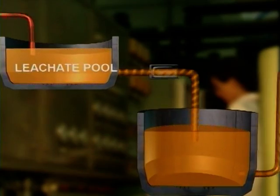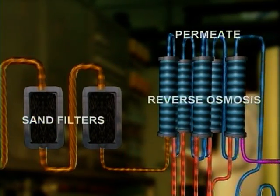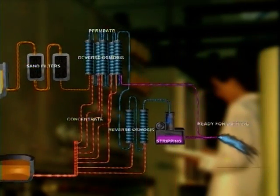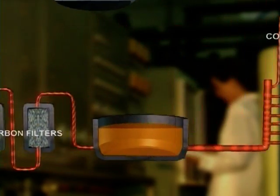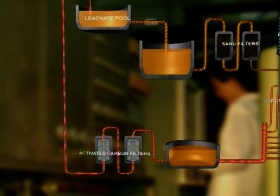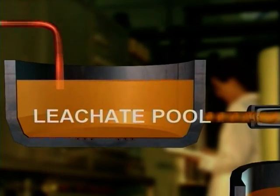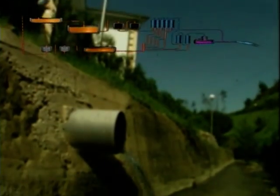Leachates are treated with a reverse osmosis method. As shown in the illustration, this means essentially separating the contaminant particles by exerting pressure on a semi-permeable membrane, generating two flows of water: the concentrate containing the contaminant particles, which is recirculated back into the process, and a flow free from contaminants which permeates the membrane and is discharged directly into the river Borutsako downstream from the landfill.